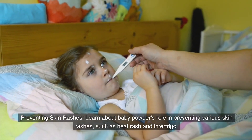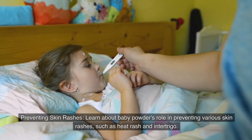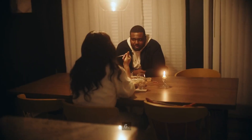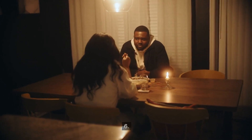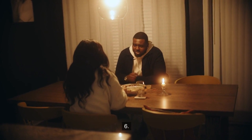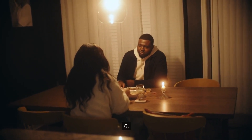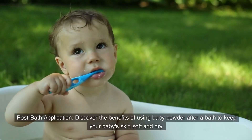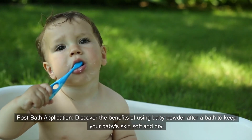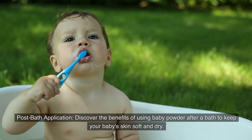Number five: Preventing skin rashes. Learn about baby powder's role in preventing various skin rashes such as heat rash and intertrigo. Number six: Post bath application. Discover the benefits of using baby powder after a bath to keep your baby's skin soft and dry.